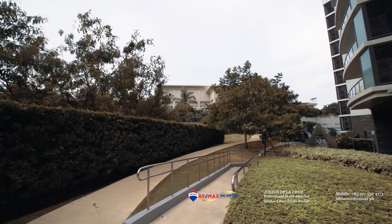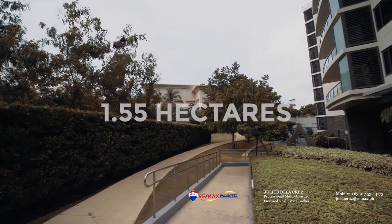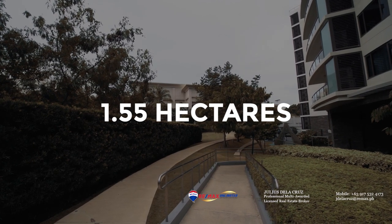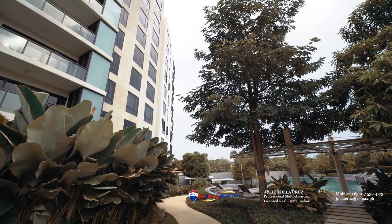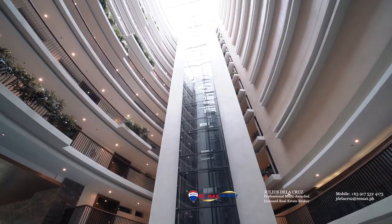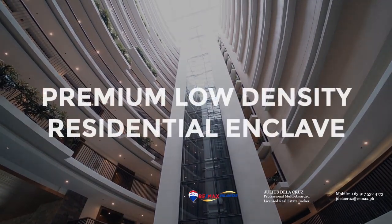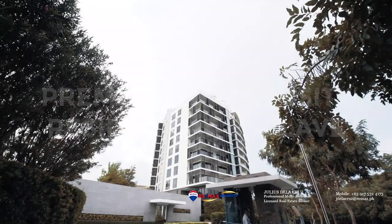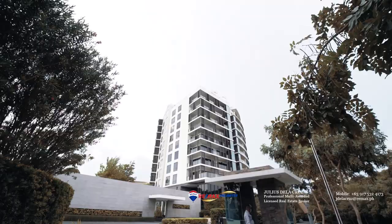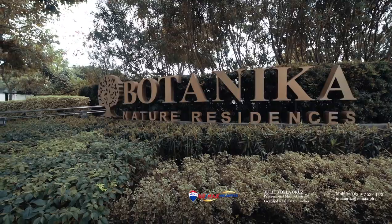The total land area that Botanic and Nature Residences occupies is about 1.55 hectares, which gives an opportunity to have abundant natural and open spaces around the area. It is a premium low-density residential enclave that offers the benefits of condominium living effortlessly integrated with the relaxed suburban lifestyle.